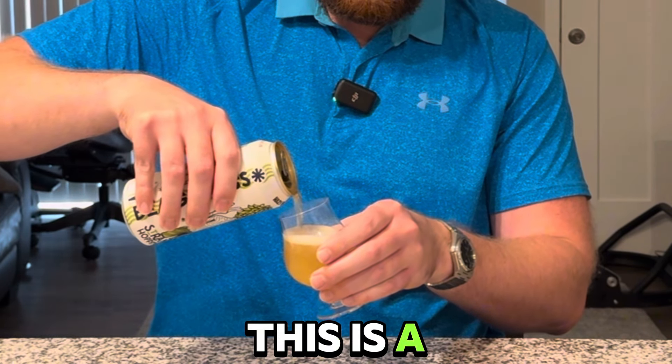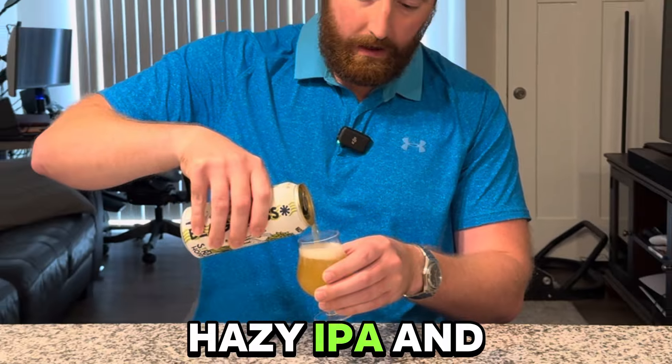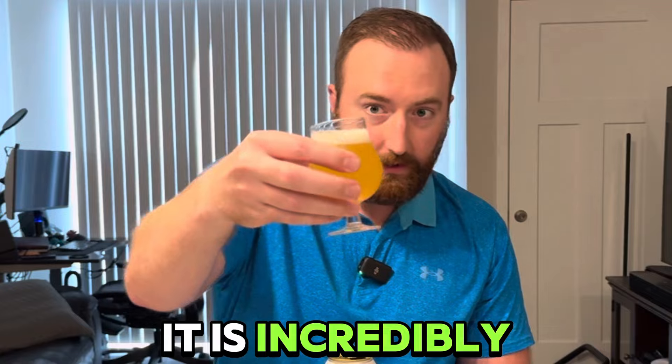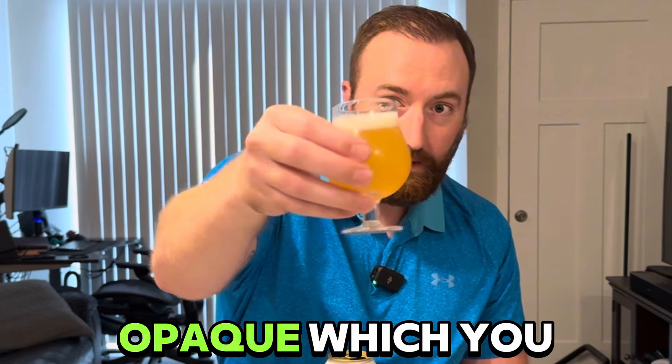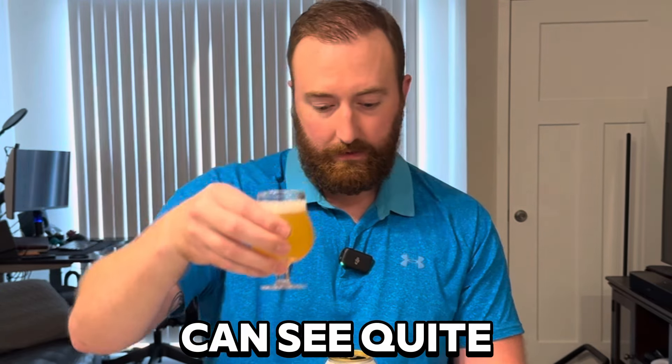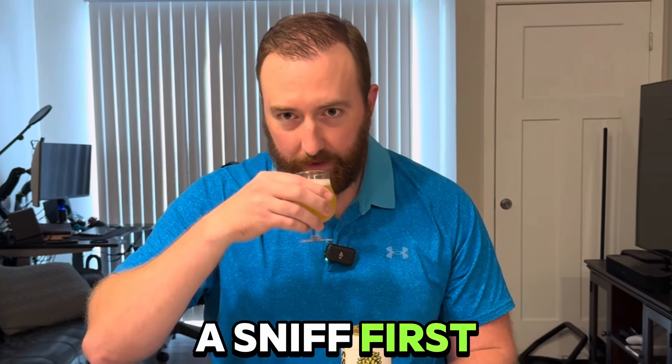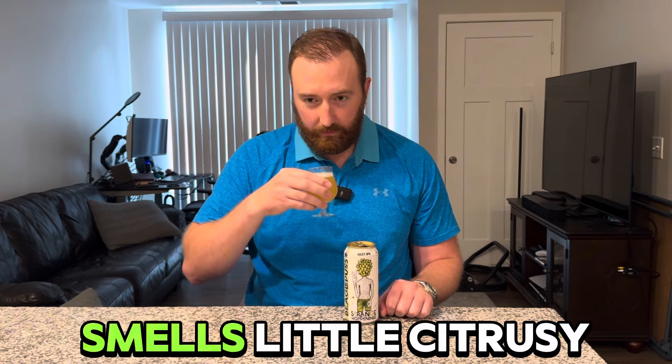This is a hazy IPA, and from the pictures I've seen online of this beer it is incredibly opaque — which you can see. Quite hazy indeed. Let's give it a sniff first. Smells kind of piney. Smells a little citrusy. Cheers!